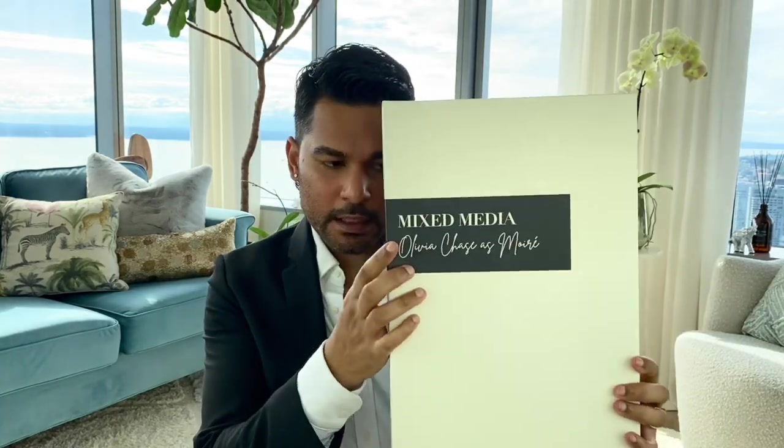I wasn't given a ton of information about the collection and the dolls, except for what's listed on Sideshow's website. So what I think is happening is Olivia Chase, the Tonner character, is moir. So she's basically like shape-shifting from one doll to the next, which we love.